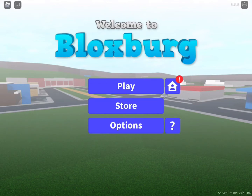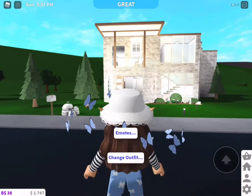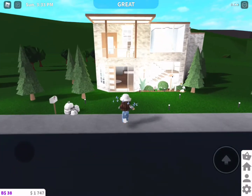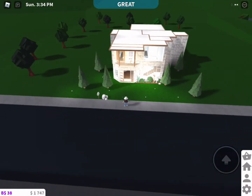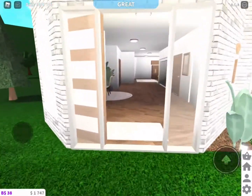Hi guys, today I'm doing a house tour on Bloxburg, enjoy the video! This is my house — in total it was worth 57k, and I'm gonna give you a tour.